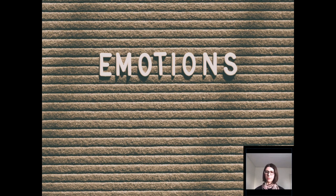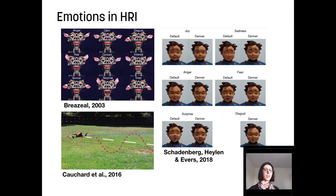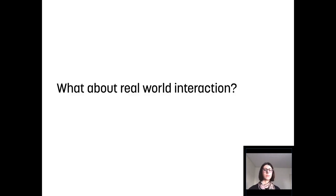So what comes to mind when you think of emotions? When have you smiled for the last time? Robot emotions are usually studied under controlled circumstances. Study participants are asked to categorize particular robot behavior or to rate how well it is recognizable as a particular emotion. But what about robot emotions in the real world? How do people actually react when a robot shows emotion behavior?